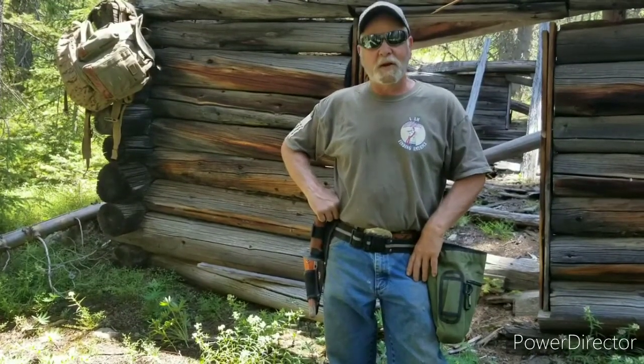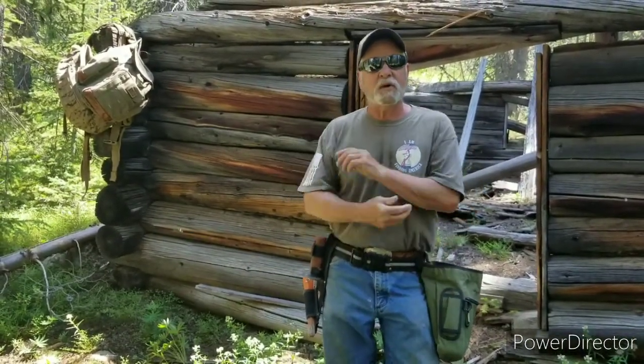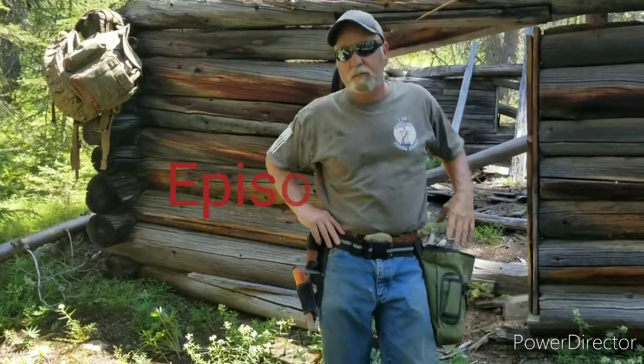Hello everyone! We are back to the hidden home site. Welcome back to O200 Detecting Montana. This is episode 11. In the last episode, right behind the cabin here, I found that Civil War button. We were only here about 20-25 minutes, so I am really excited to get this one rolling. This is going to be a good one. Let's get to it and find some goodies.